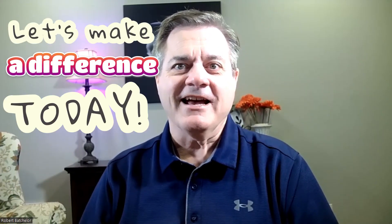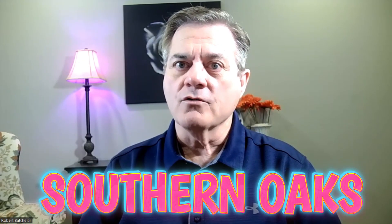Hello, Shreveport, Bossier. Let's make a difference today. Are you thinking of buying a home in Halton? In today's video, we're going to look at the pros and the cons of Southern Oaks in Halton. So let's go.